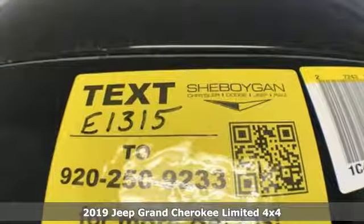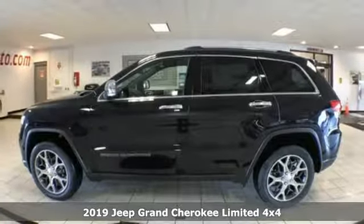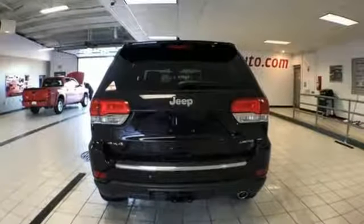Here's a new 2019 Jeep Grand Cherokee. Forged from capability, bathed in luxury, this Grand Cherokee elevates your adventures. It comes nicely equipped with features you'll love.